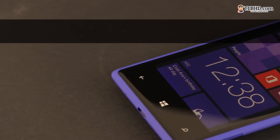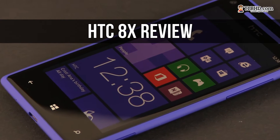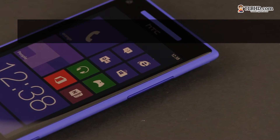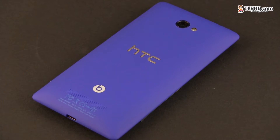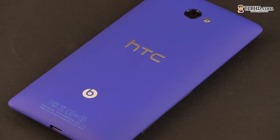Hey guys, Mike here and in this clip we're going to review the HTC 8X, the flagship in Microsoft's Windows Phone 8 armada. We'll have a look at the build quality, the screen, the speed, the everyday experience, the cameras and many others. So stay tuned and if you liked the clip I'd ask you to subscribe to my channel — your support helps us keep making videos like this one.